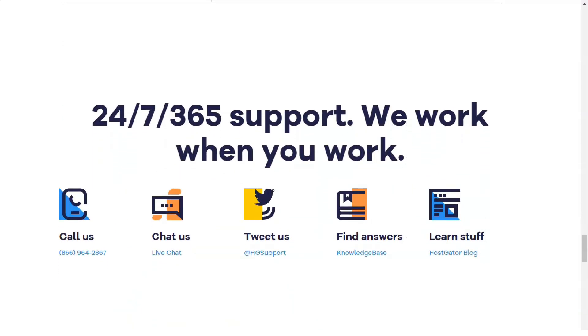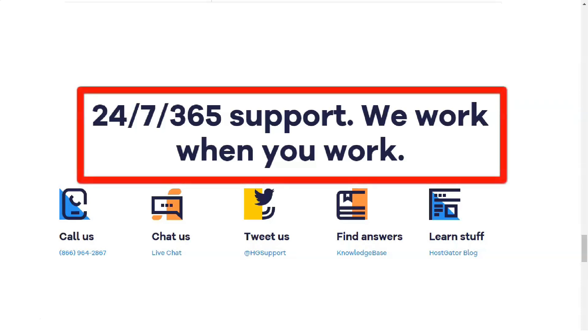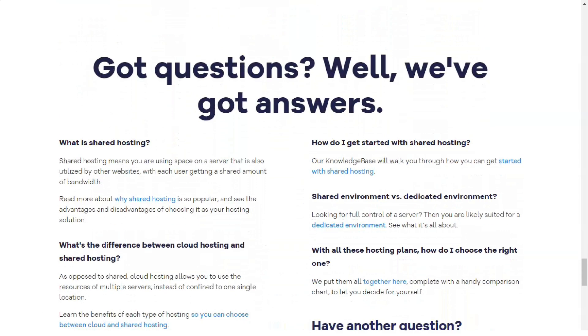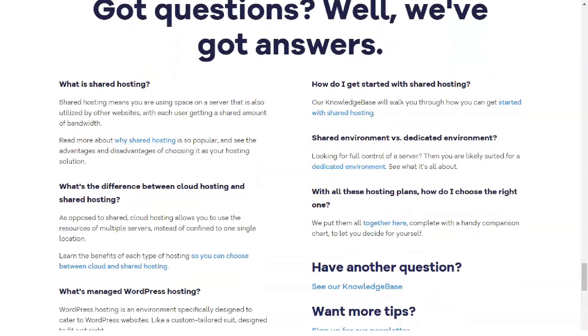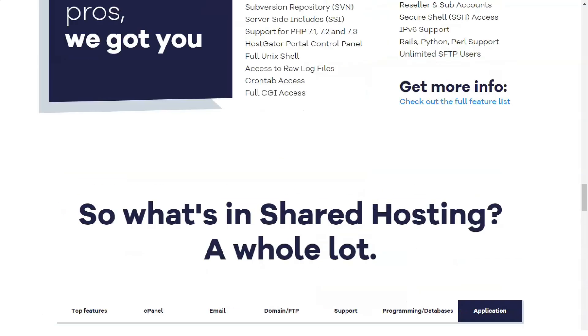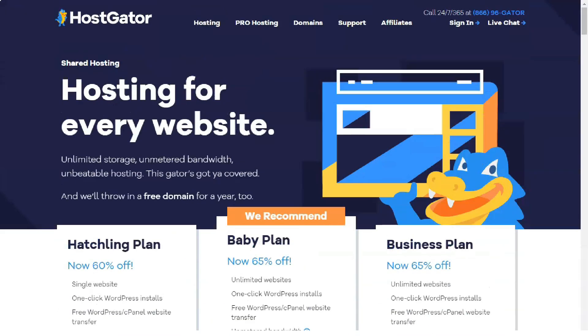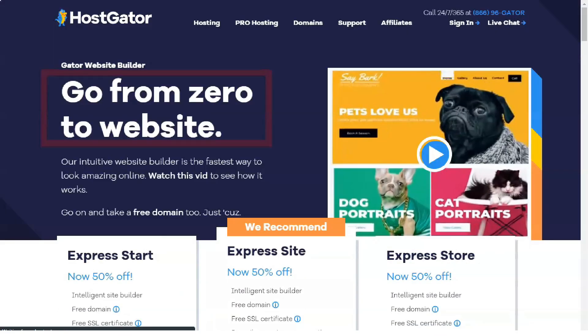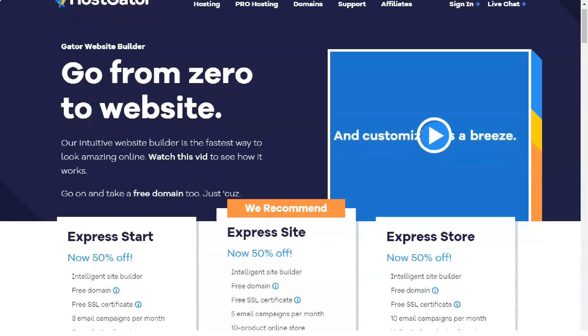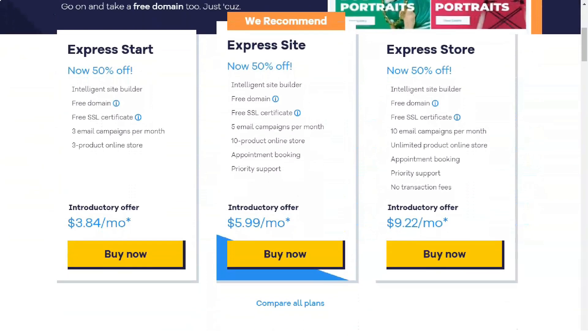cPanel will allow you to access your site statistics, set up password-protected directories and custom error pages. Hostgator offers a solid but pretty standard 99.9% uptime guarantee. While it's not going to break world records, it's nice to have a full month's credit in case of excessive downtime. Other third-party tests show uptime of over 99.98%. However, anecdotal evidence from other customers often cites downtime and slow website load times as major problems with this service. Technical support is available 24x7, 365 days via live chat and by phone, plus a series of video tutorials and a customer forum.